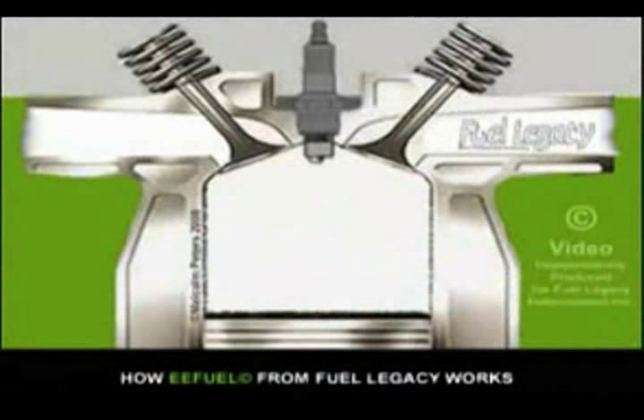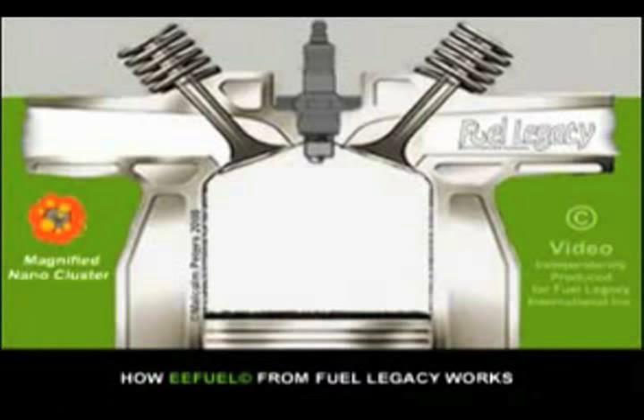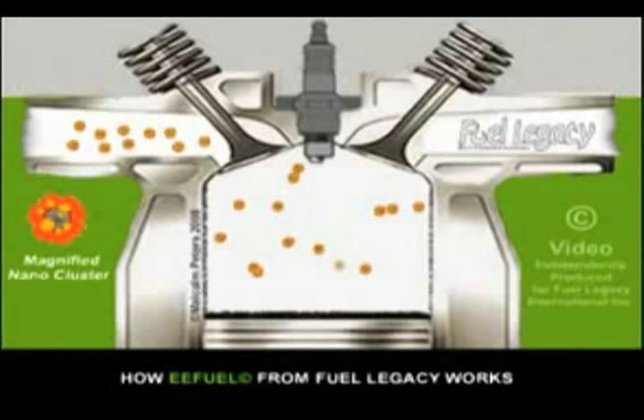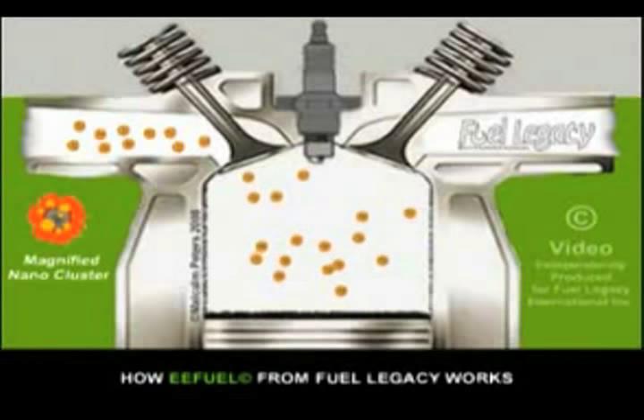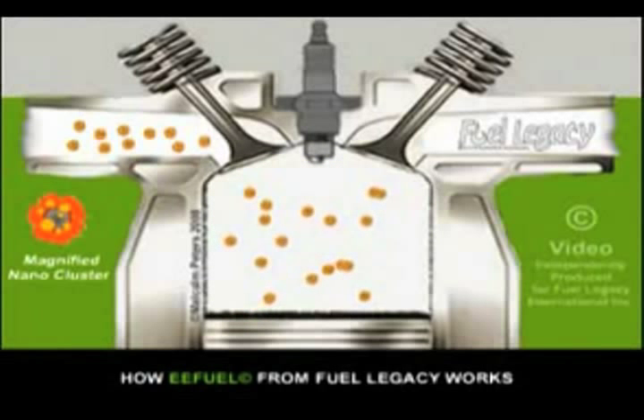When added to gasoline, diesel, or biodiesel, EEFuel creates millions of tiny nanoclusters in the fuel. These clusters are formed due to the interaction of the product with the fuel itself, but more importantly, with the measurable water that's found in all gasoline and diesel.